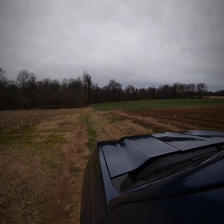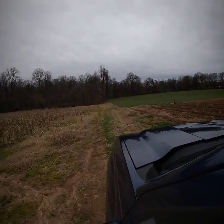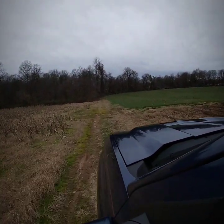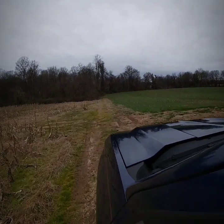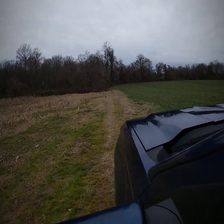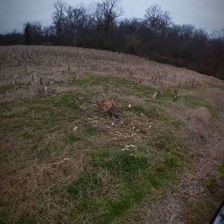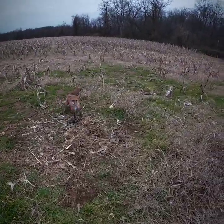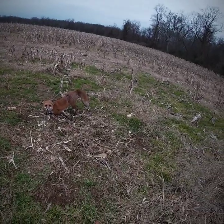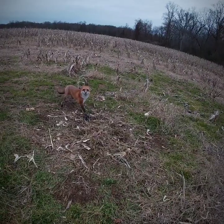I got a red fox. He has mange. That's a shame. He's a pretty little guy.